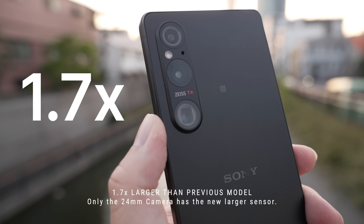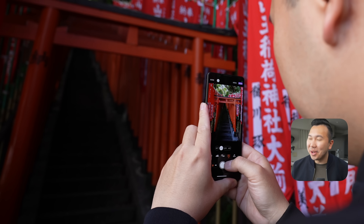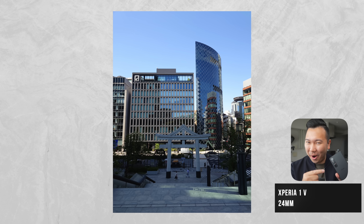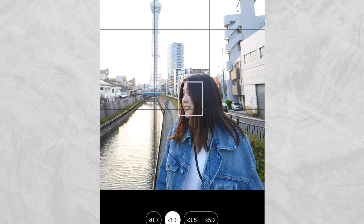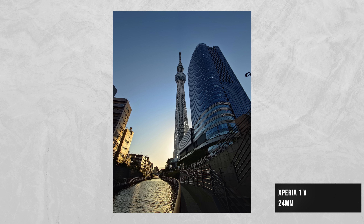The new sensor behind the 24mm camera is about 1.7 times larger in comparison to the previous model — not quite as big as the one-inch sensor that we saw on the Xperia Pro-I, but the advancement of this generation sensor puts it on par. Bigger sensor means it can capture more dynamic range, offering better balance to your overall photo, especially in harsh lighting conditions.